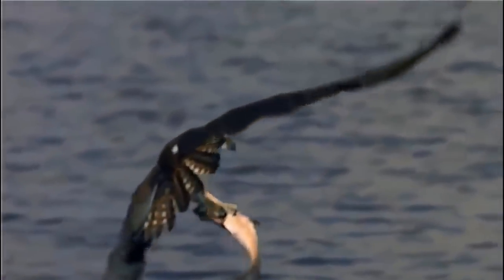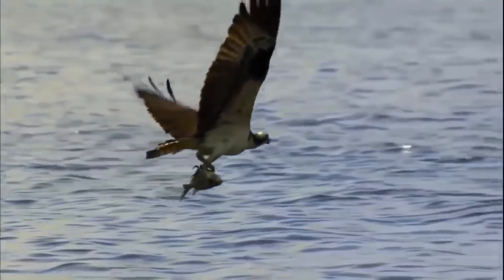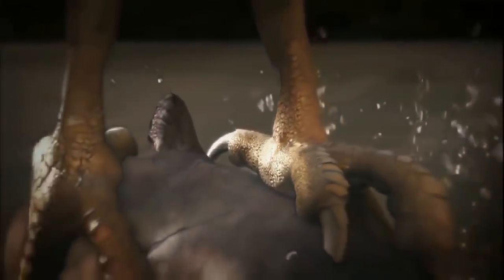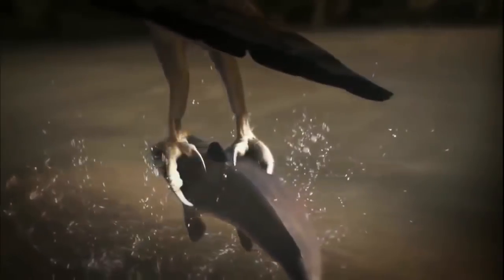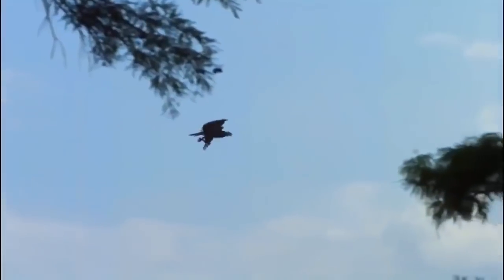Spearing and holding on to a wriggling fish isn't easy, but these birds are equipped for this as well. An osprey's feet are scaly for extra gripping power. And unlike other birds of prey, the outer toe is reversible, so they can grab with two toes forward and two toes back. Once the fish is firmly held under wing, the osprey heads to the nest.